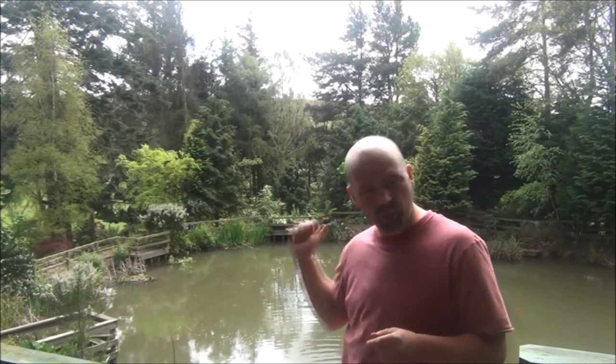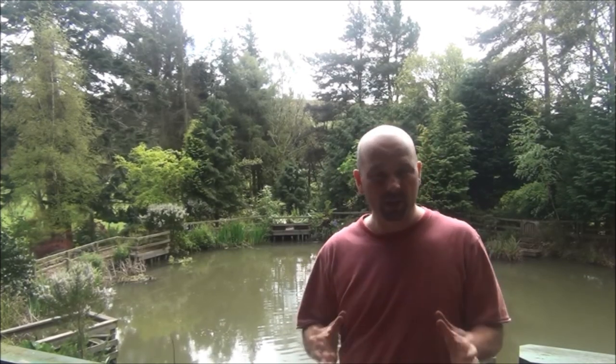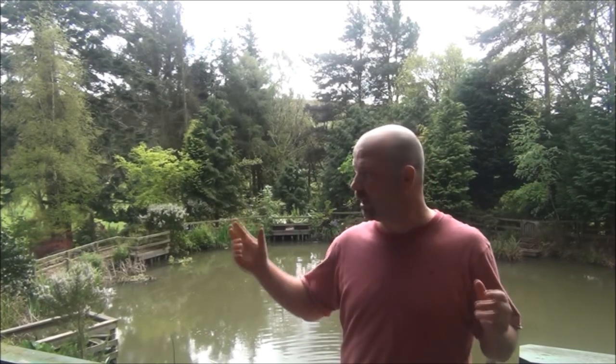During the day we get swallows sweeping across the top of the pond taking all the little flies off. At night we get bats going around — the woodland is just full of life, it's absolutely awesome, a hive of activity day and night. When I come out at six o'clock in the morning the wood is absolutely filled with birdsong — it's like the ultimate dawn chorus, like being in a tropical rainforest. I might as well mention what we get in the garden in the way of wildlife and birds.